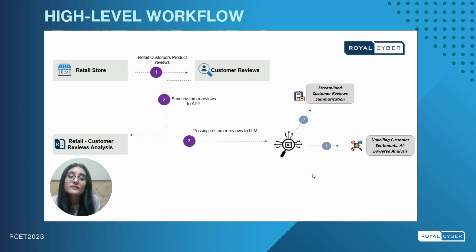Then we have the streamlined customer review summarization, where our LLM solution will summarize the customer review for us. Next we have the key insights — AI-driven review keywords. Here the keywords from the customer review will be extracted, and through these keywords we will be able to identify different emotions expressed by the customers.